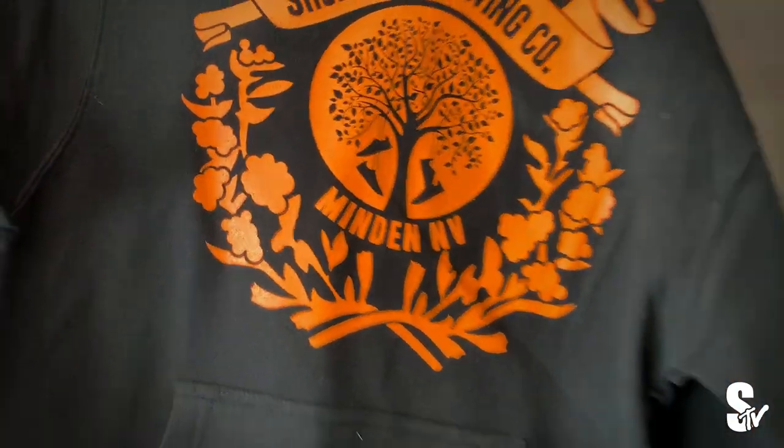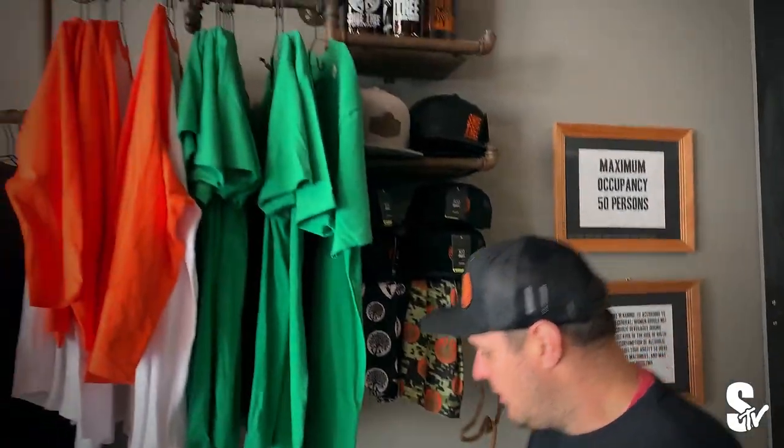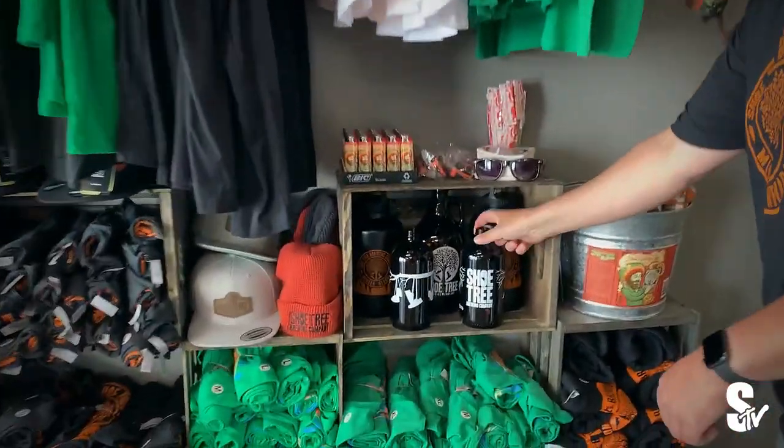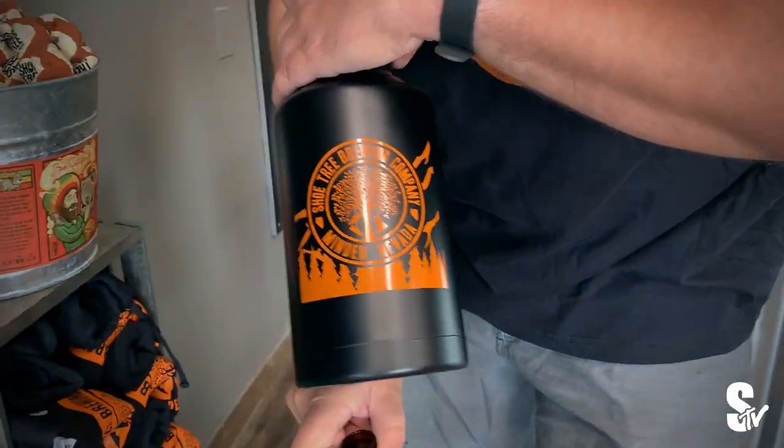We've got the dinner bell to let you guys know we're pouring the beers — come get them. We've got growlers, we've got new growlers. Check these out: stainless steel vacuum insulated.